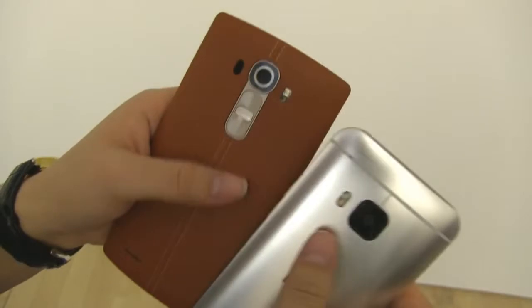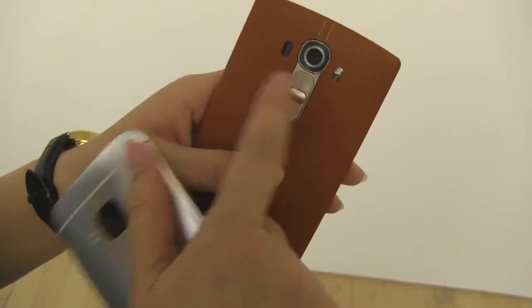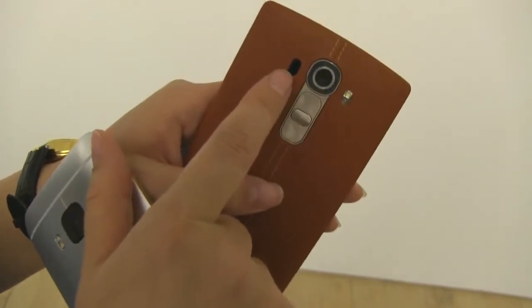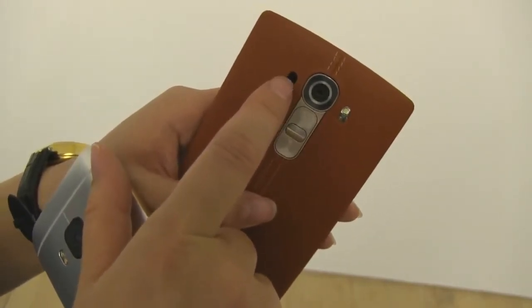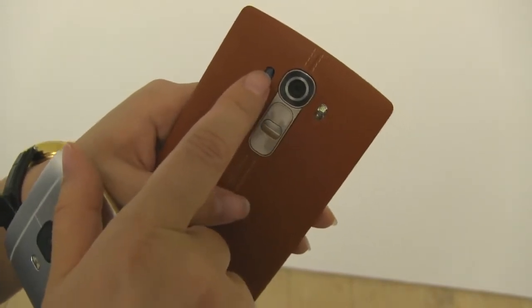The killer feature of the LG G4 is the camera. This is a 16-megapixel shooter, and LG actually has a laser autofocus built in, as well as something called a color spectrum sensor, which is dedicated directly to improving white balance.